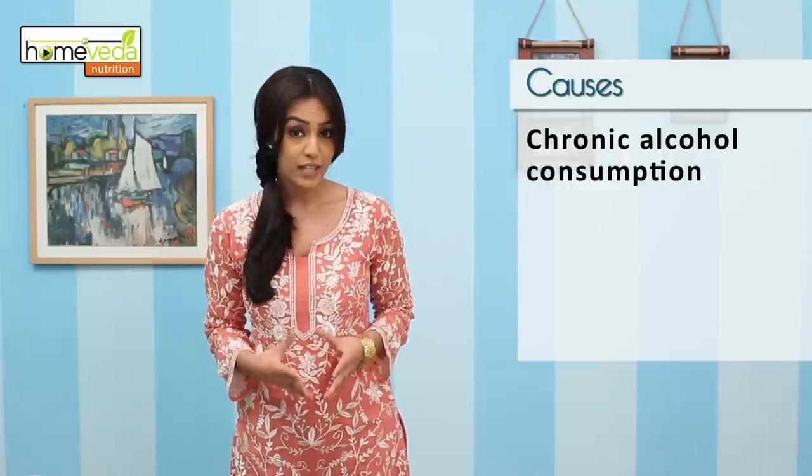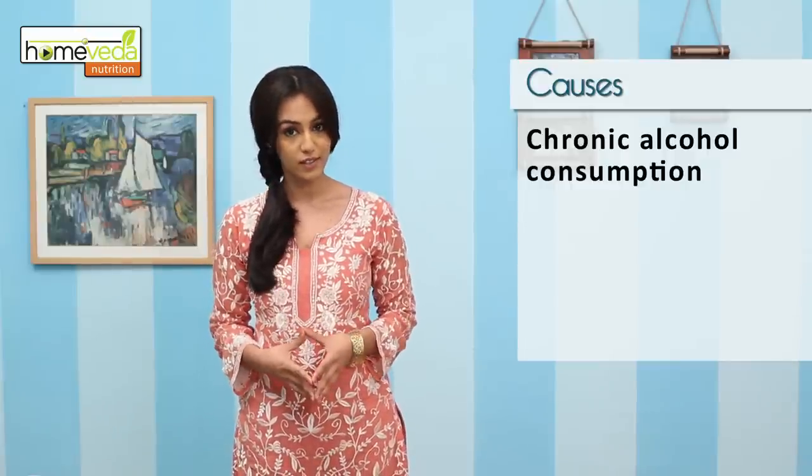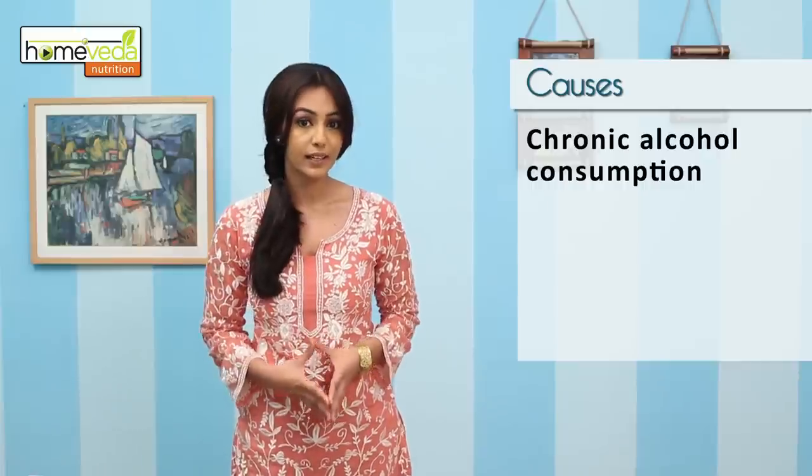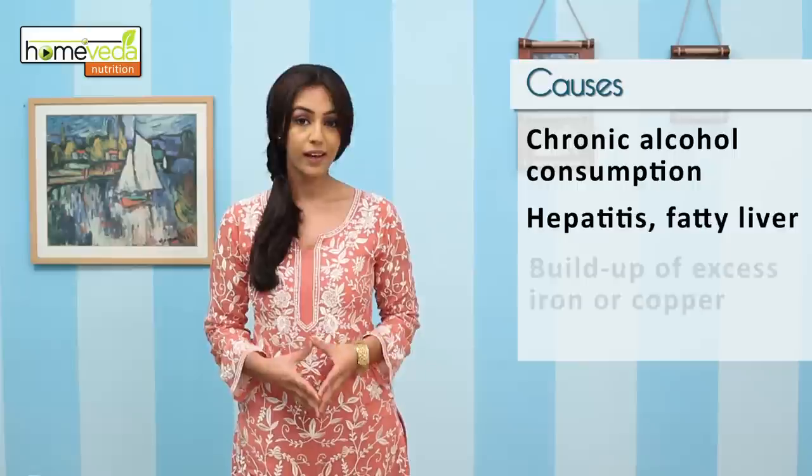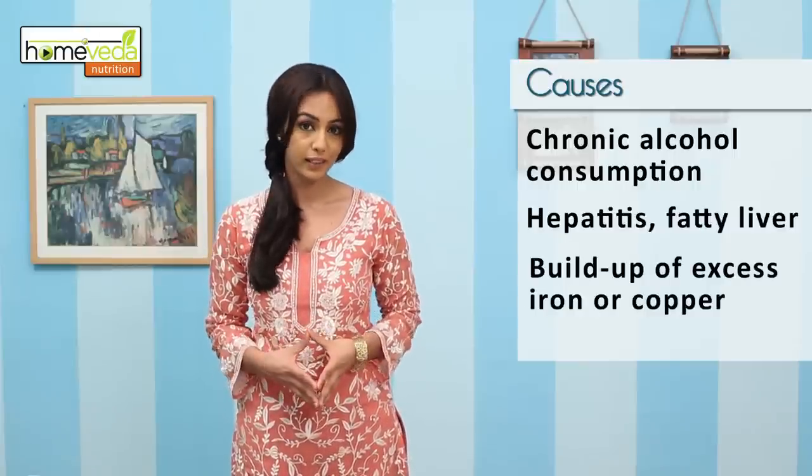Chronic alcohol consumption is one of the major causes of cirrhosis. Other conditions that can cause cirrhosis include hepatitis, fatty liver, and buildup of excess iron or copper in the liver.